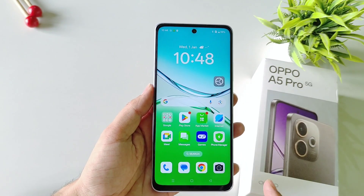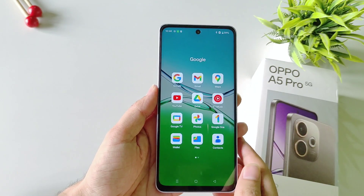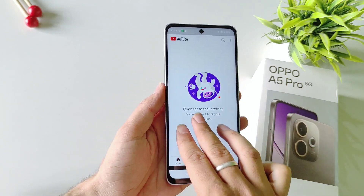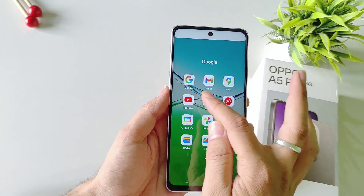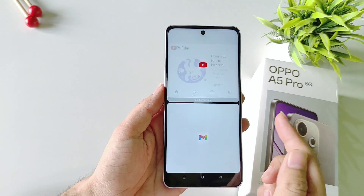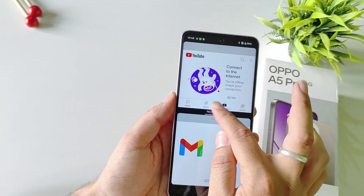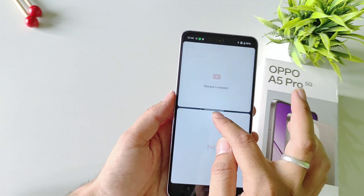You can use two applications at the same time on this smartphone. Open the first application and then swipe up using three fingers. Then select the second application you want to use. As you can see, you will be able to use two applications at the same time on a single screen. You can also resize them from the middle.